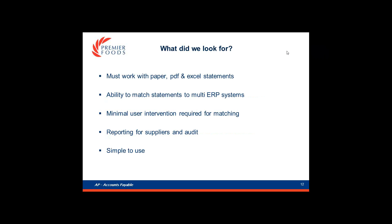We get statements in multiple formats so the solution needed to handle all of these in a uniform way. We still have legacy systems and vendors that invoice across those systems, so we needed the ability to match the same vendor across multiple systems. We also have vendors with multiple accounts, which we needed to take into consideration. The whole point was to increase the volume of reconciliations, so we required minimal user intervention. We needed to keep our auditors happy with accurate supplier accounts, and we recognised that giving vendors visibility of reconciliations would reduce phone calls into the AP department. And last but not least, it had to be simple to use.